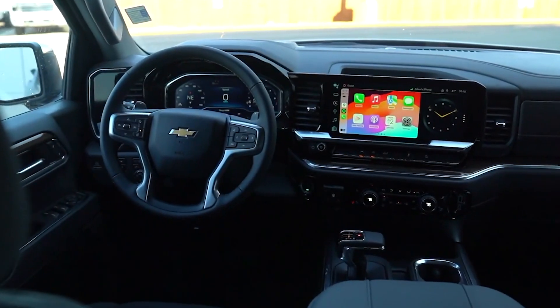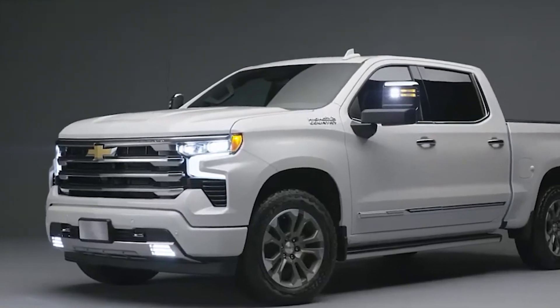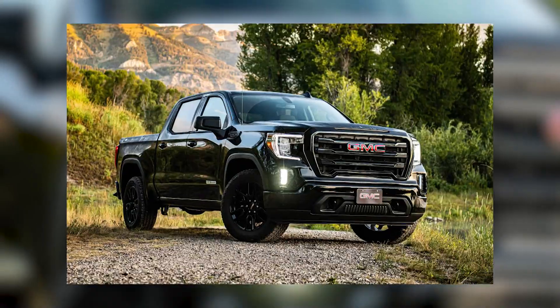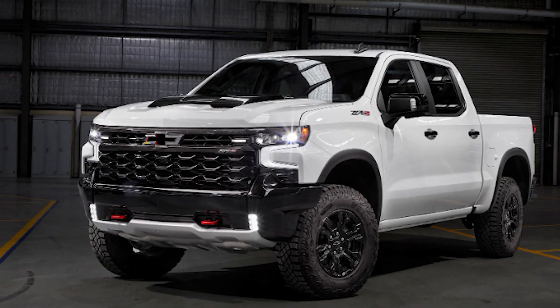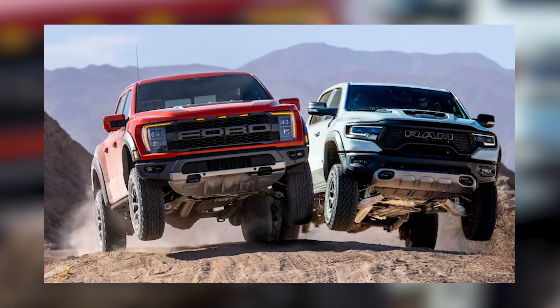Inside, it has a big touchscreen but isn't as luxurious as the Ram 1500. The Silverado 1500 can tow a lot, even more than the Ram 1500 and GMC Sierra 1500. For off-road fans, there's the lifted Silverado 1500 ZR2, but it won't go as far off-road as the Ram TRX and Ford F-150 Raptor.